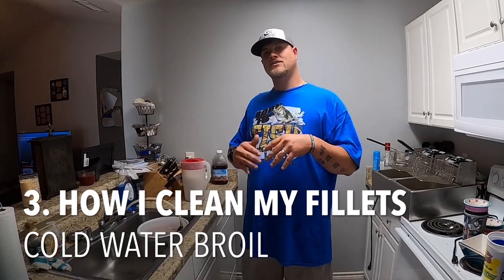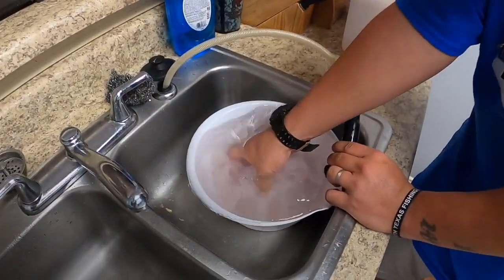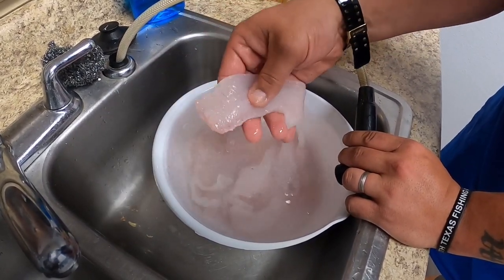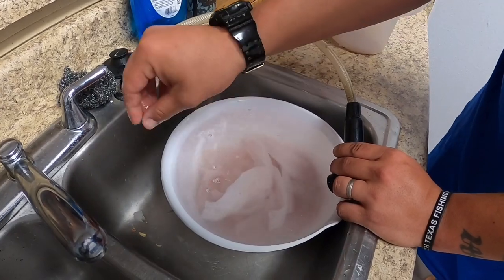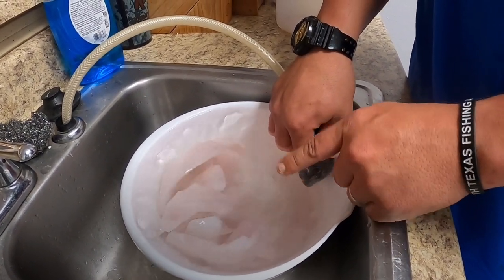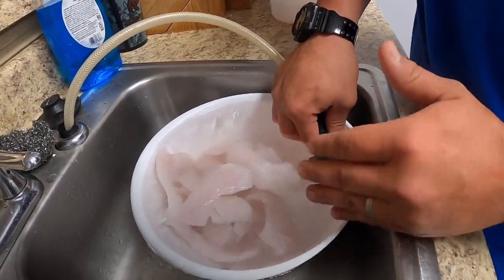I'm going to show y'all how I clean my fish after the filleting and trimming process. I have my fillets in a bowl with cold water - they're filleted and trimmed. You know fish are slimy and bloody, they just have some stuff on there that you want to get cleaned off. I call this a cold water swirl. You can do this with a water hose and a five gallon bucket if you have a larger amount of fish. These fish are going to rub against each other and basically clean themselves.